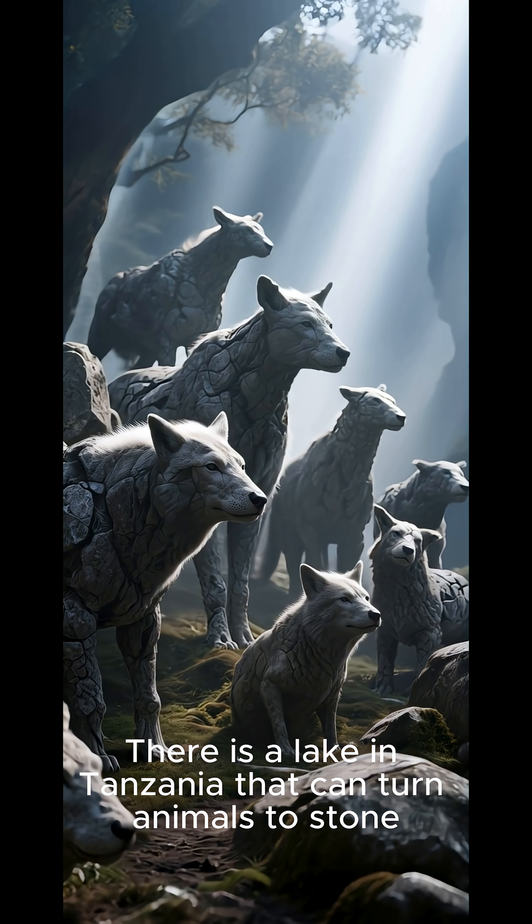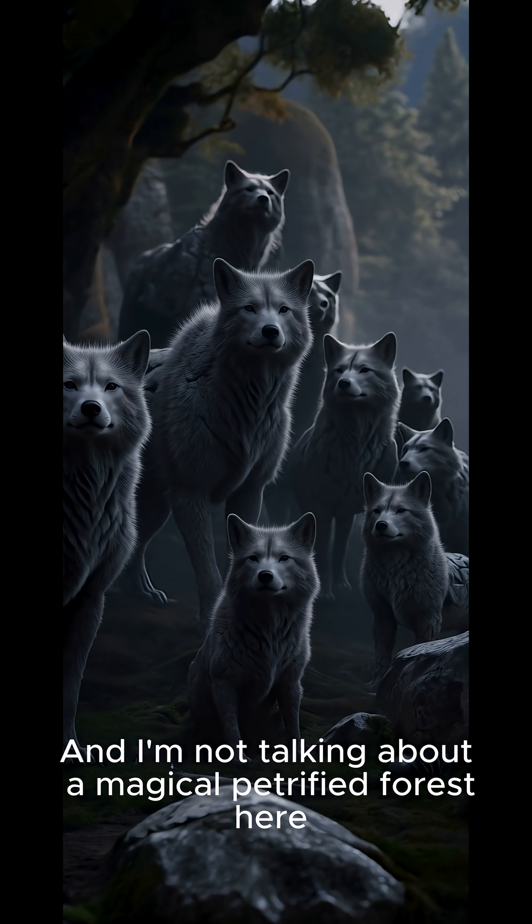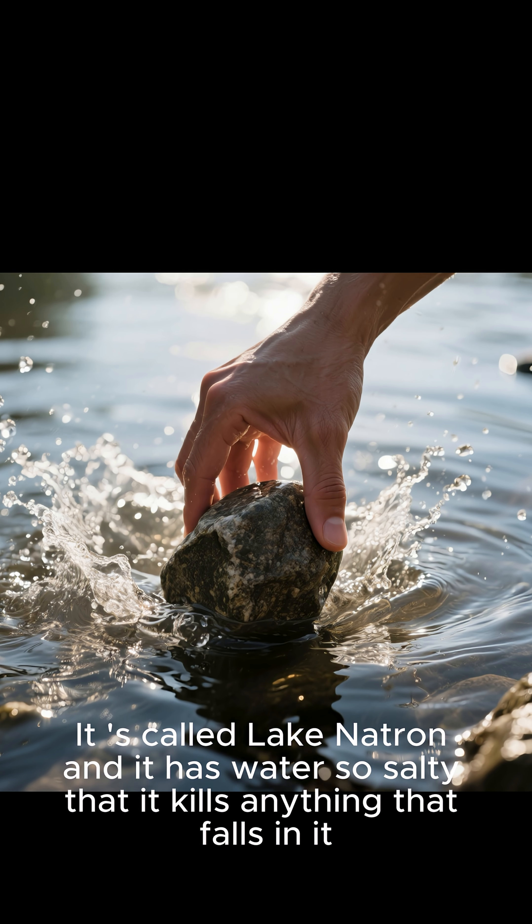Did you know there is a lake in Tanzania that can turn animals to stone? And I'm not talking about a magical petrified forest here. It's called Lake Natron, and it has water so salty that it kills anything that falls in it.